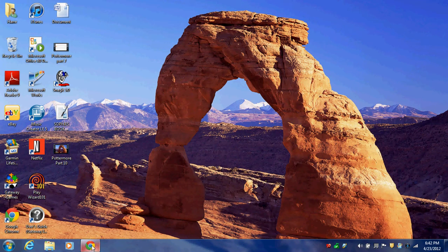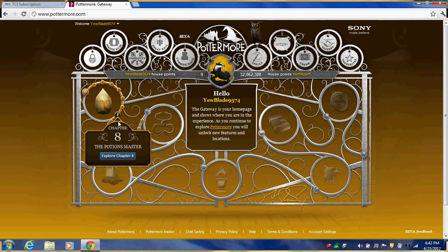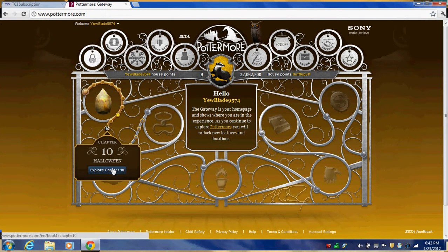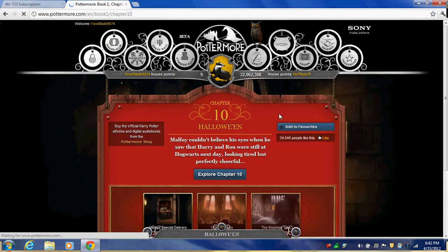Hi guys, this is HP Weekly 1, and in the last video I pointed out all the stuff I missed. Let's go into the stuff — let's go forward to chapter 10: Halloween.